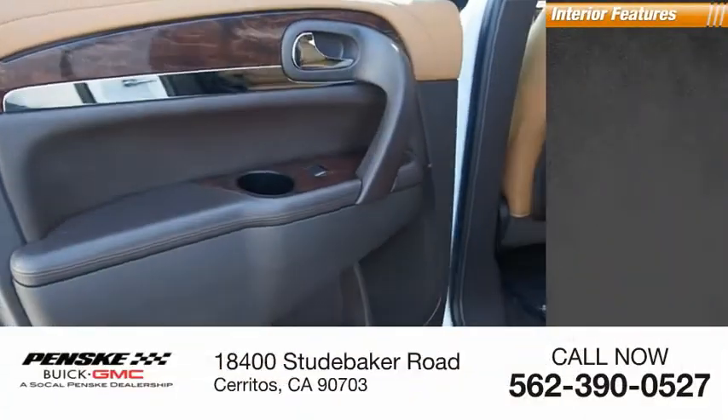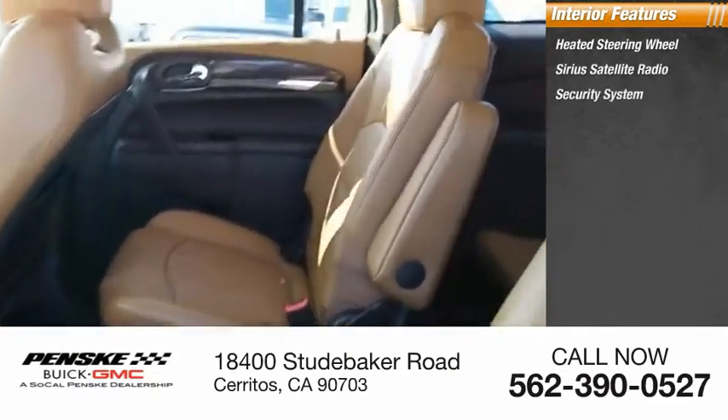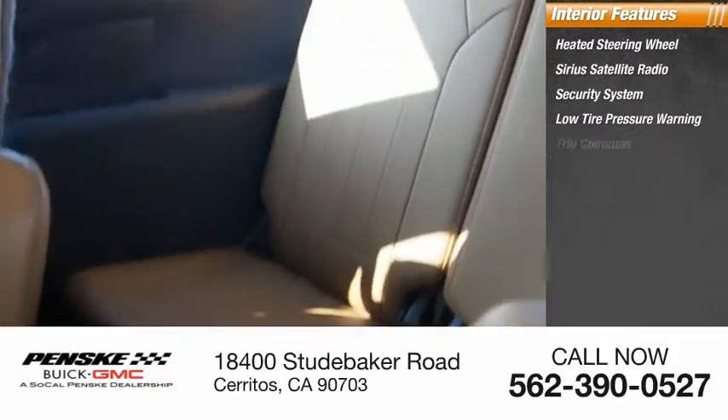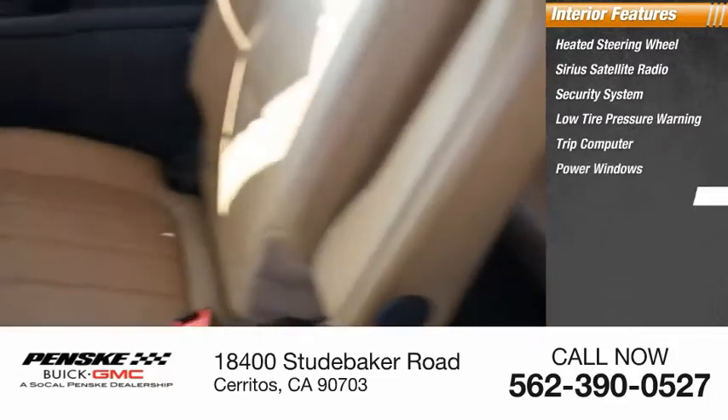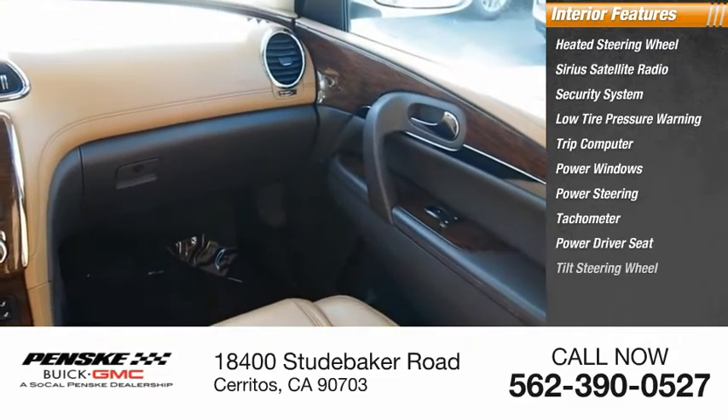Inside you'll find heated steering wheel, Sirius satellite radio, security system, low tire pressure warning, trip computer, power windows, power steering, tachometer, power driver seat, and tilt steering wheel.